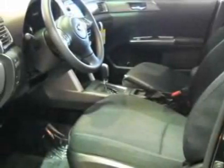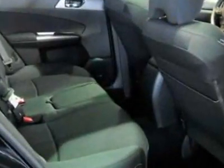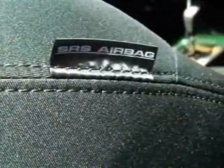Check out this new 2011 Subaru Forester. For your protection, this vehicle has a full factory warranty. This vehicle gets 21 miles per gallon in the city and 27 on the highway.